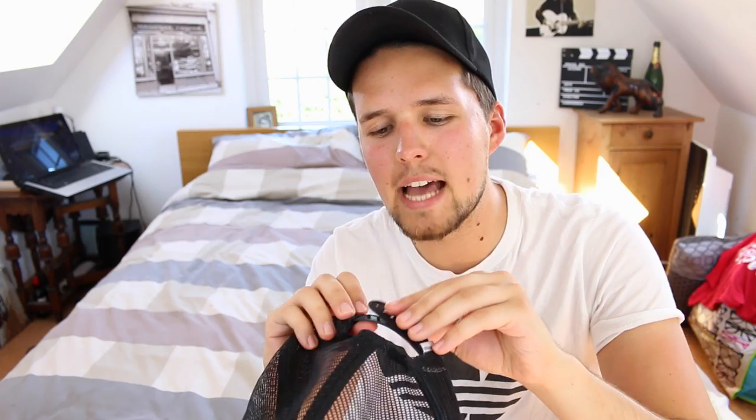It's got this netting which I guess lets your head breathe. It's a good quality hat. Being Adidas it's one size fits most, so you can only get it in one size, but it does have the adjuster on the back so whatever size your head is, you'll be fine.